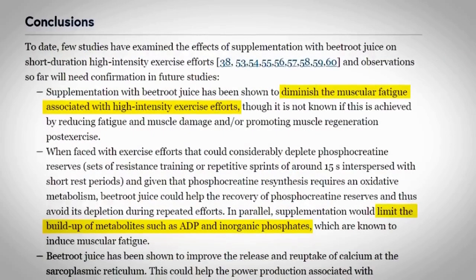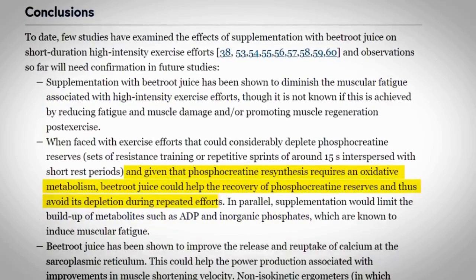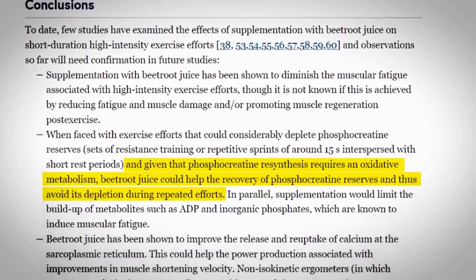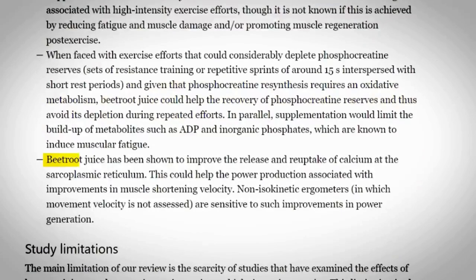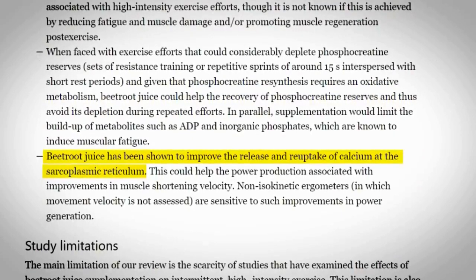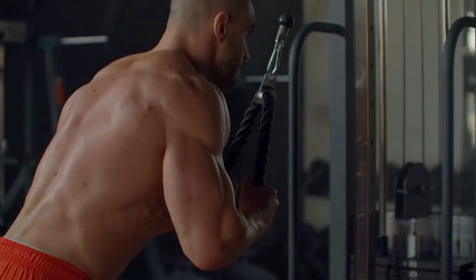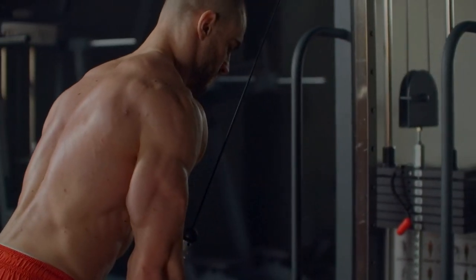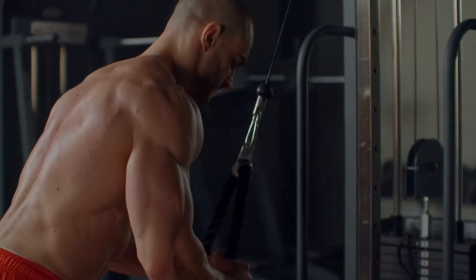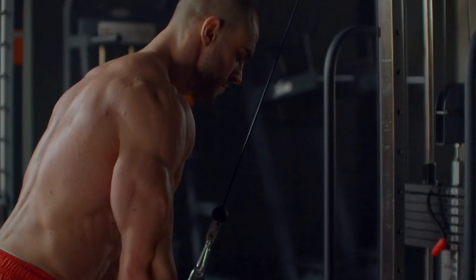According to a review, multiple studies on beetroot juice supplementation during high-intensity exercise found that it can diminish muscular fatigue by limiting the buildup of metabolites such as ADP and inorganic phosphates. It also helps the recovery of phosphocreatine reserves, allowing you to perform more reps, and improves the release and reuptake of calcium at the sarcoplasmic reticulum, which could help power production associated with improvements in muscle shortening velocity.